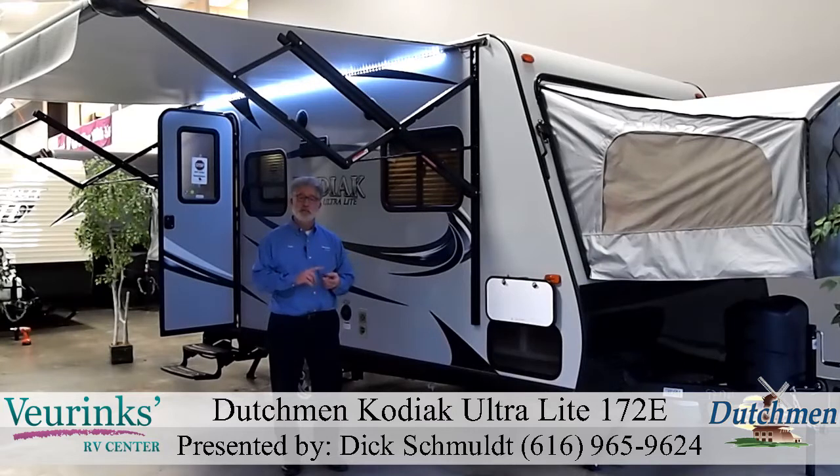We can talk about financing, we can talk about pricing, we can talk about trade-in of your old unit. We'd love to get new units on the floor, and also the fact that we can deliver these units anywhere in the United States. The fact that we're here and you're there — let's take that out of the equation.